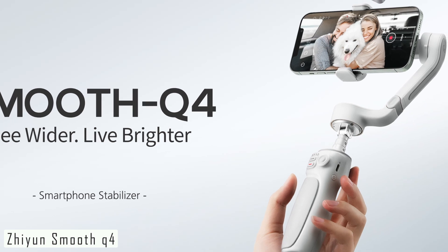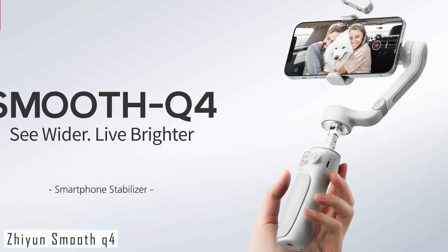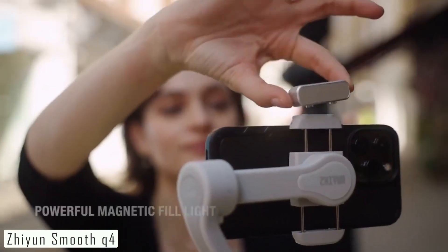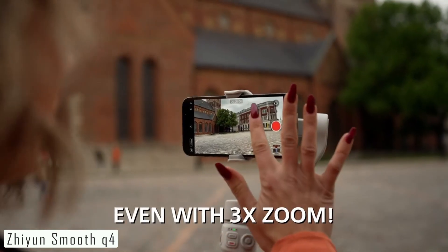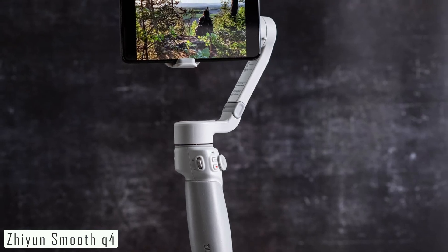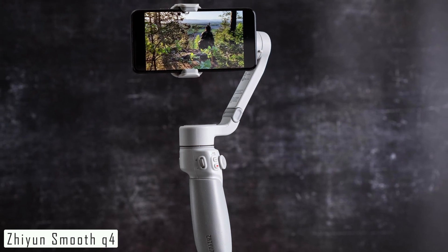Battery life is crucial for content creators, and the Q4 doesn't disappoint. With up to 17 hours of runtime, it's ready for long shooting sessions. The Q4 is incredibly lightweight at just 374 grams, which makes it easy to carry around. It has a max payload of 280 grams, so it can handle most smartphones and action cameras on the market.